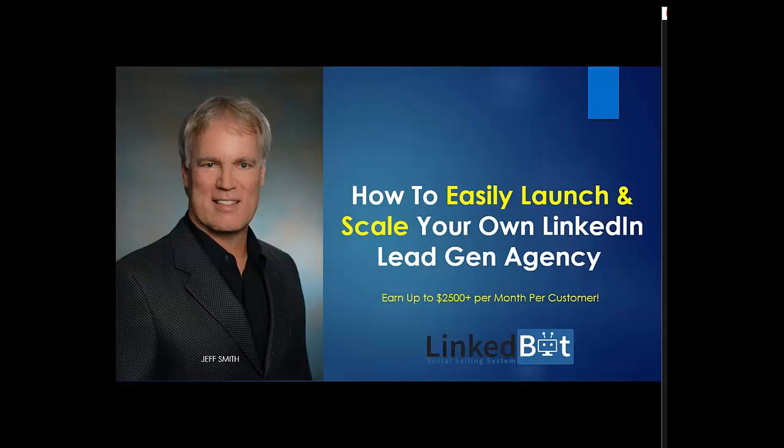This is not going to be an exceptionally long webinar because, quite frankly, we're looking for business partners. I'm going to show you exactly how to easily launch and scale your own LinkedIn lead gen agency today. That's what we'll be talking about.